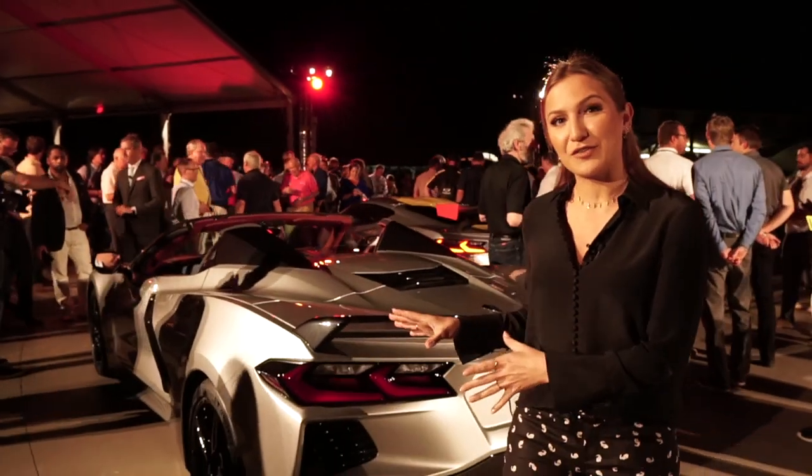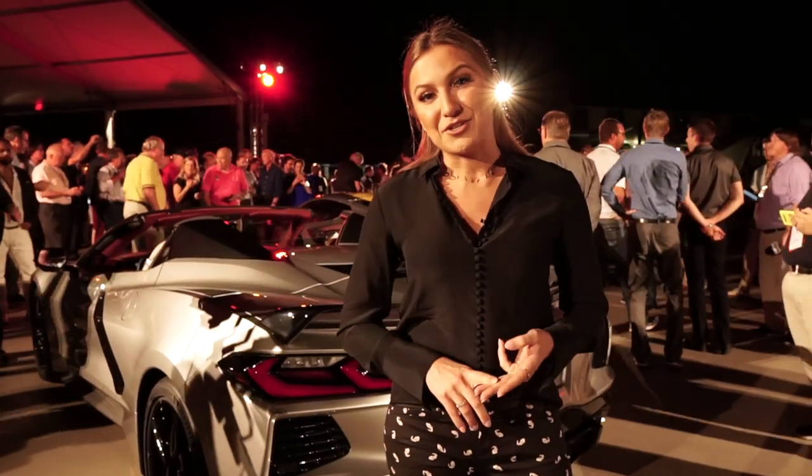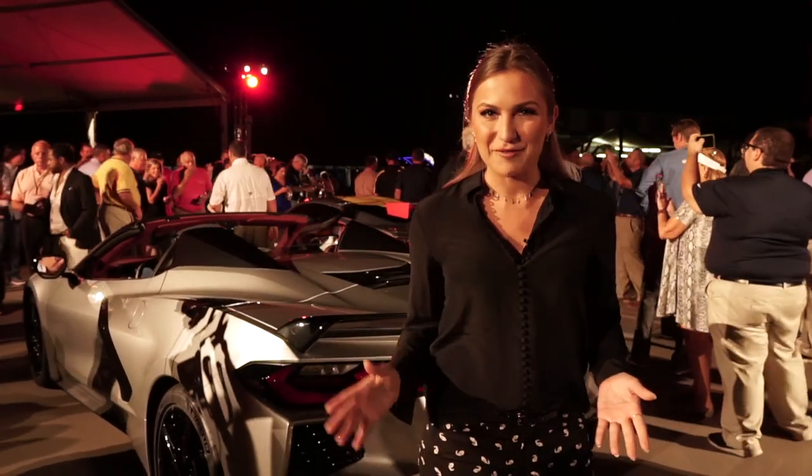The 2020 C8 Corvette convertible picks up where the hardtop version left off just a few weeks ago. It uses much of the same recipe as that car, including engine, hardware and transmission, with one big exception — this is the first hardtop convertible Corvette ever. Let's go take a look.